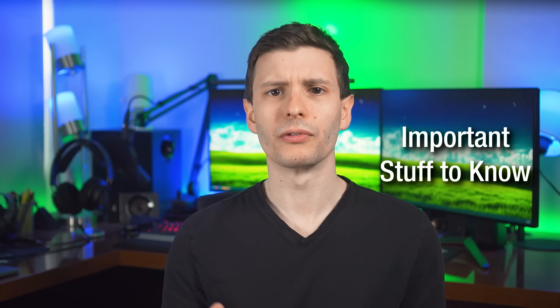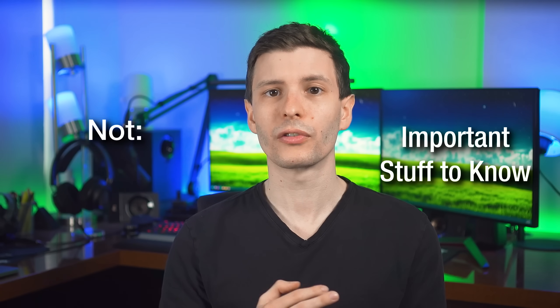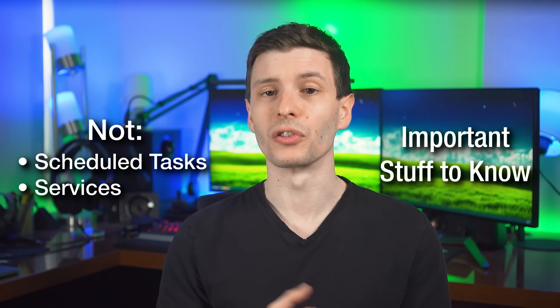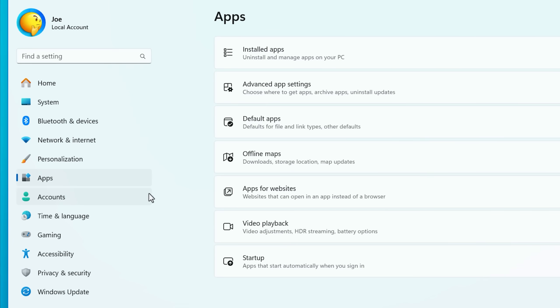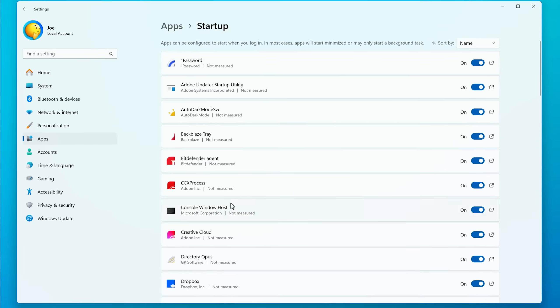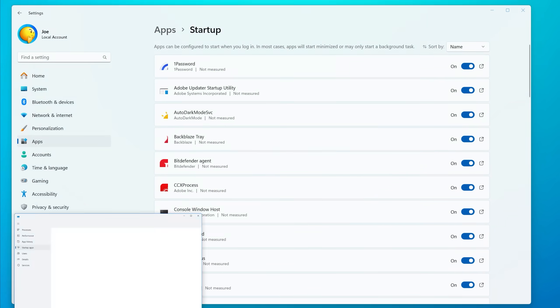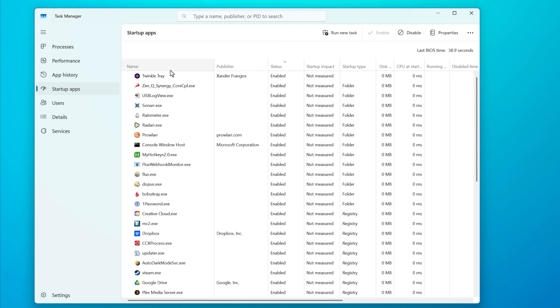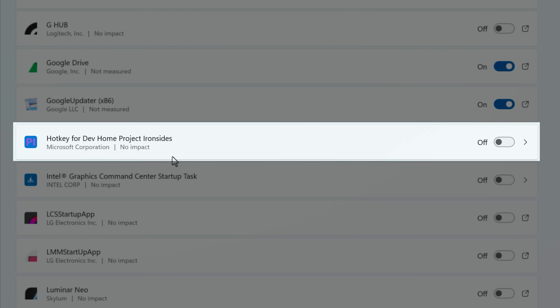There are a few things to understand about how this works. First, it's not going to necessarily detect every single startup app — specifically those started via scheduled tasks or as services that run purely in the background. But what you can be sure of is any app that shows up in the list of startup apps in the settings menu. So if you go to Settings > Apps > Startup, anything that shows up there will receive a notification, as well as in the Task Manager startup tab — it's the same thing. So anything that shows up there newly will get a notification. And this can be useful not just for newly installed apps, but sometimes updating an app will add a new feature that gets started automatically that you might not want.